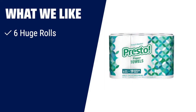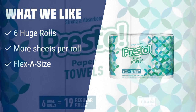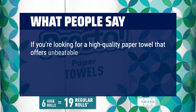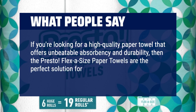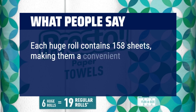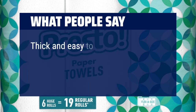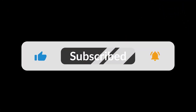What we like: if you like Bounty paper towels, you should try these for their strength, absorbency, and customizable sizes. What people say: If you're looking for a high-quality paper towel that offers unbeatable absorbency and durability, then the Presto Flexi-sized paper towels are the perfect solution for your everyday cleaning needs. Each huge roll contains 158 sheets, making them a convenient and cost-effective choice for households and businesses alike. Thick and easy to use — they are very good and can be compared to those from Costco. You can find the Amazon purchase link in the description below. Hope this video can be helpful to you. Thanks for watching.